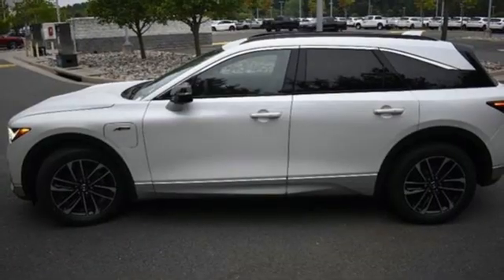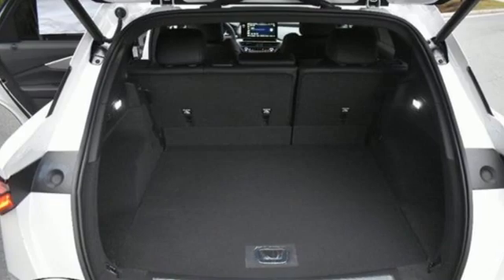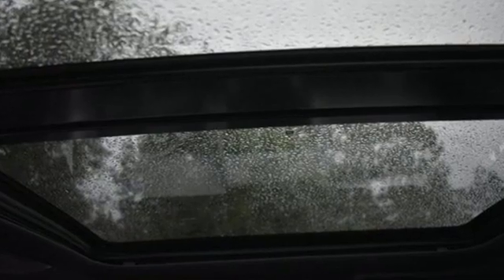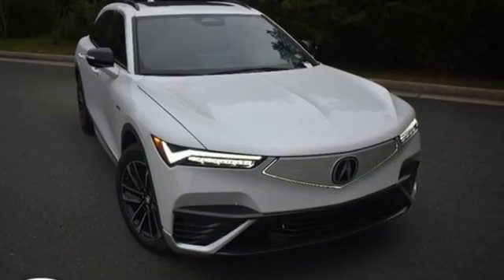Memory exterior door mirror settings, dual-zone climate control, front and rear parking sensors, and electric-only powertrain. Acura believes if there is a better way, take it. That philosophy shines through in this vehicle. Hurry in today and see it for yourself.